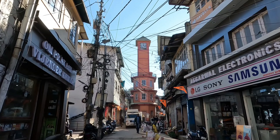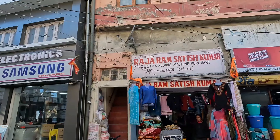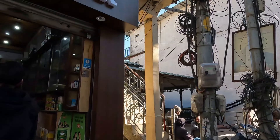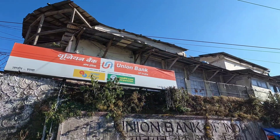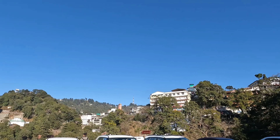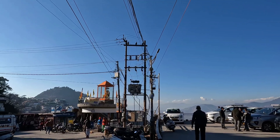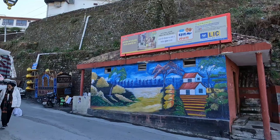This is the clock tower of Landour, which has been recently renovated. We have walked from a place beyond the TV tower — quite a distance, though thankfully we were coming down. We are now almost at the Picture Palace, the eastern end of the Mall Road, which we will cover in the next part of this series. Please don't forget to watch, and please like, share, and subscribe. Thanks.